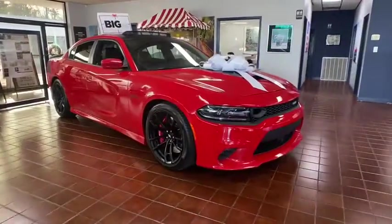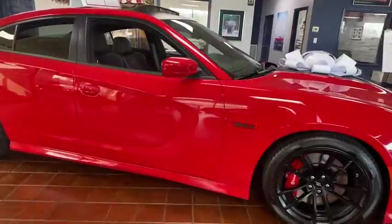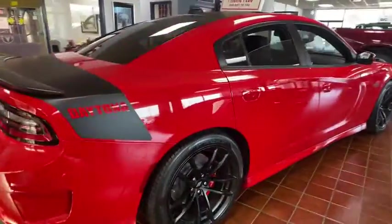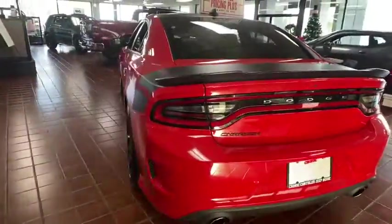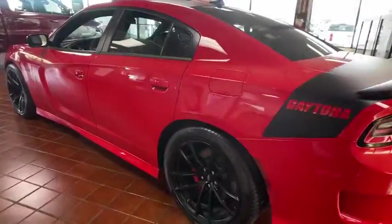Take a ride in the 2019 Dodge Charger. Injects some versatility, comfort, and sophistication into your muscle. The Charger is a powerful sedan that excites at every turn. Peace of mind comes standard with Charger's 5-star government front and side impact crash test rating.